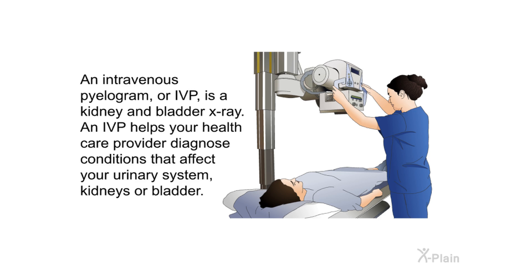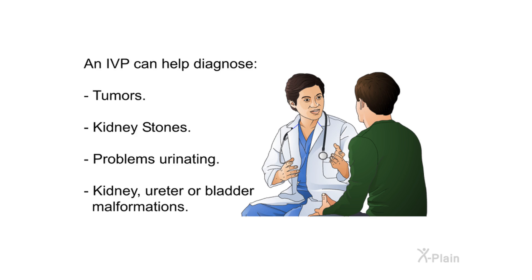An intravenous pyelogram, or IVP, is a kidney and bladder x-ray. An IVP helps your health care provider diagnose conditions that affect your urinary system, kidneys, or bladder. An IVP can help diagnose tumors, kidney stones, problems urinating, and kidney, ureter, or bladder malformations.